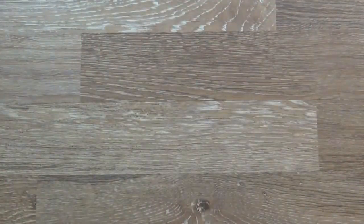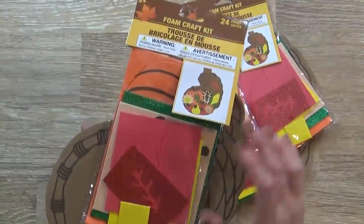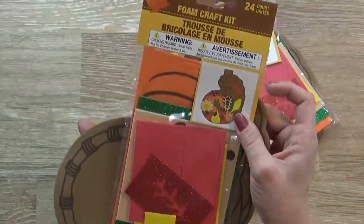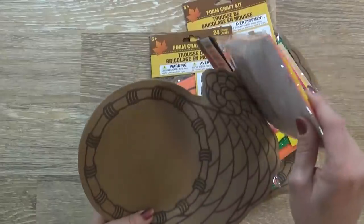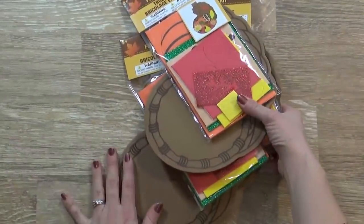Now since Thanksgiving's still a week away, I also picked up this foam craft kit. It comes with this little foam cornucopia and all of the fruits, vegetables, and leaves that the kids can glue right on there. I know the kids and I will talk about the symbolism behind this, and it'll be a fun Thanksgiving craft that we can do in the next couple of days.